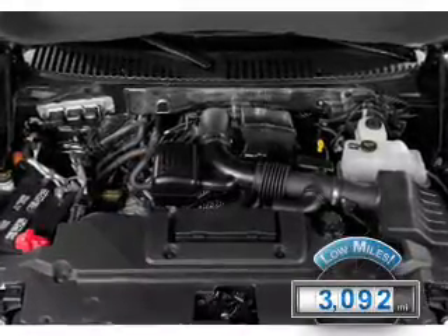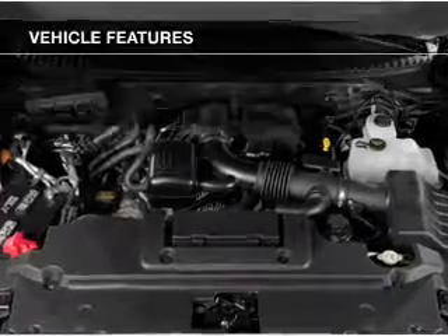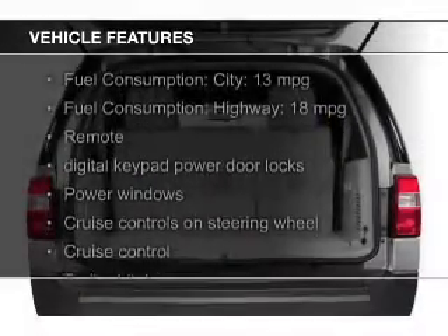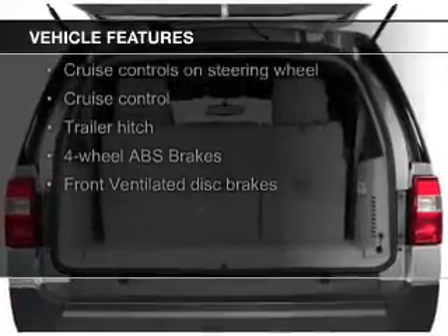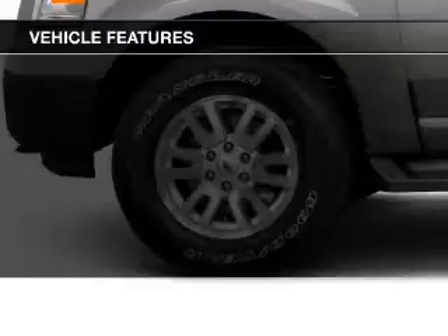The features include Bluetooth connectivity, Ford Sync voice activation, Sirius XM satellite radio, digital audio input, and auxiliary input, steering wheel controls.